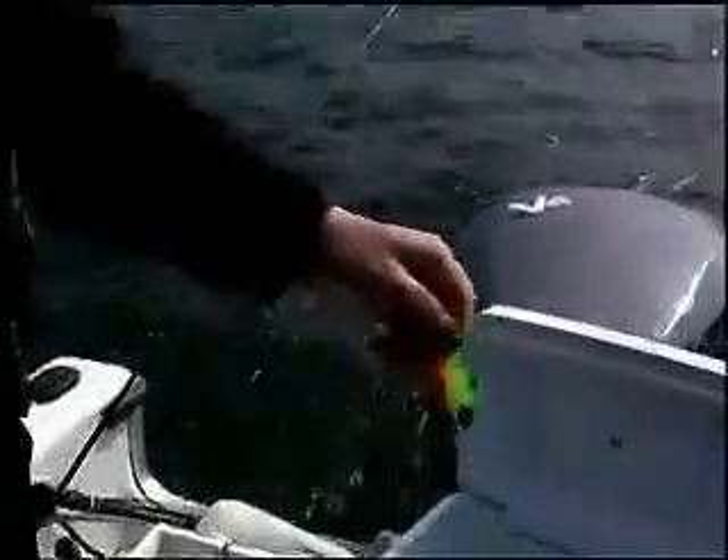We're fishing down on a downrigger, using some flies and some attractors, with a little bit of shoepeg corn.